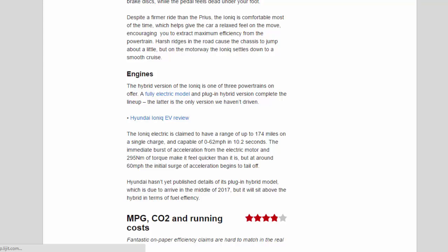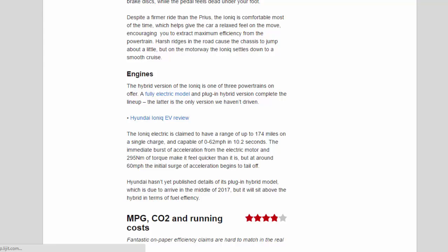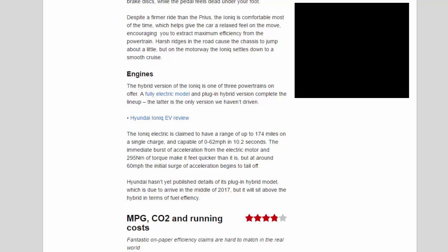The hybrid is one of three powertrains on offer — a fully electric model and plug-in hybrid complete the lineup. The Ioniq Electric is claimed to have a range of up to 174 miles on a single charge and can do 0–62 mph in 10.2 seconds. The immediate burst of acceleration from the electric motor and 295 Nm of torque make it feel quicker than it is, though at around 60 mph the initial surge begins to tail off.